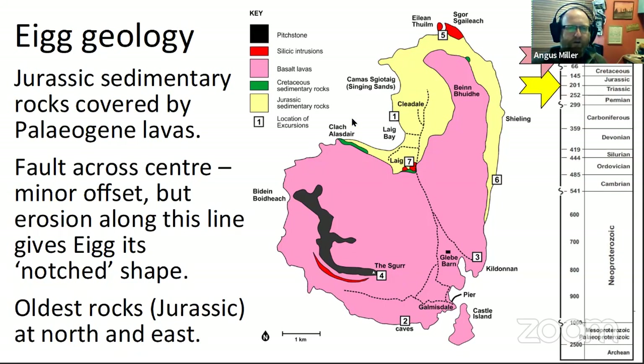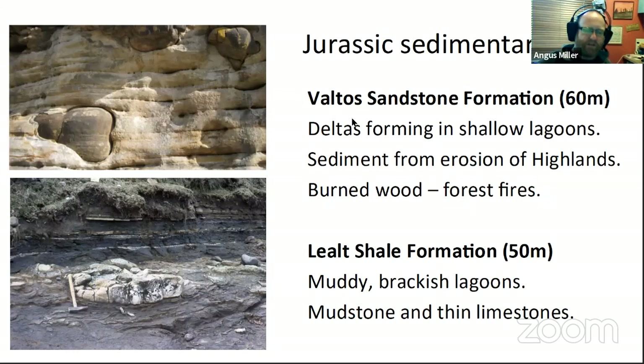The sedimentary rocks are from the middle part of the Jurassic period, with over 100 metres of sequence. John Hudson, the author of the guidebook, first went to Eigg as a student, and he's responsible for creating the stratigraphy for the Jurassic of the Inner Hebrides. The formation names connect with Valtos and the Lealt Shale Formation on Skye, so there's a clear link between the two islands' sequences.